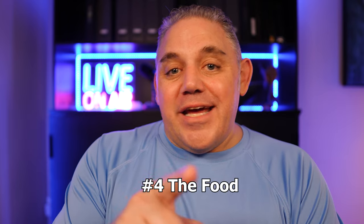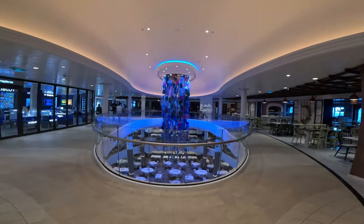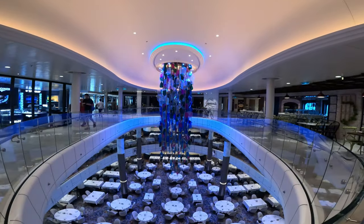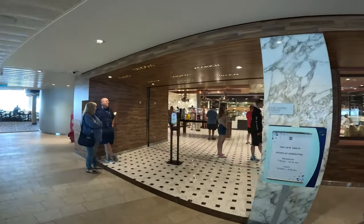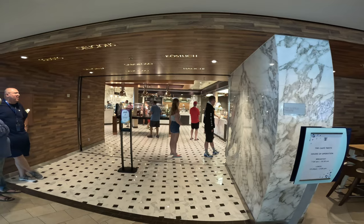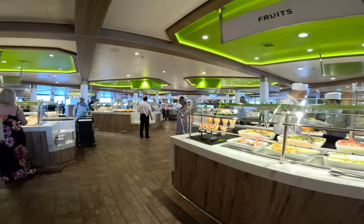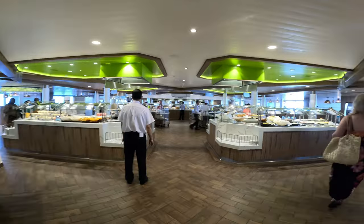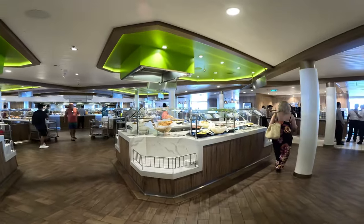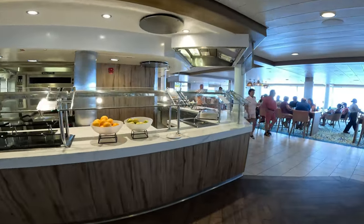Number four is food, and food is subjective, but we thought the food on the Odyssey of the Seas was excellent. We did four nights in specialty dining, two in the main dining room, and two in the buffet — which we never usually do. Starting with the buffet: I liked that it was well laid out with a good flow and a lot of redundant stations placed far apart, which spread people throughout and reduced crowding.